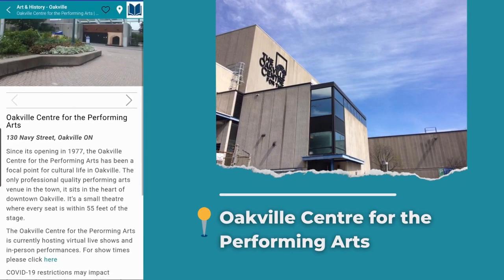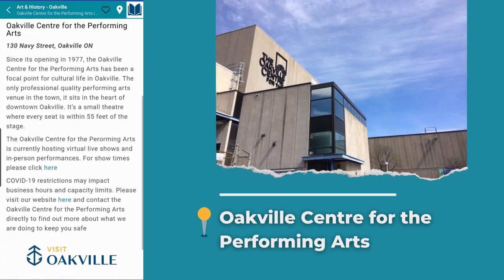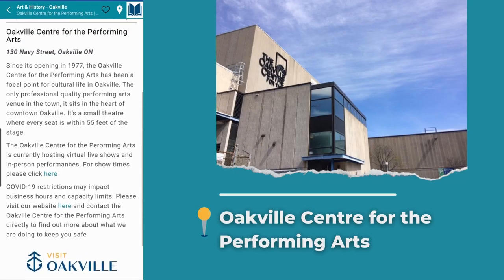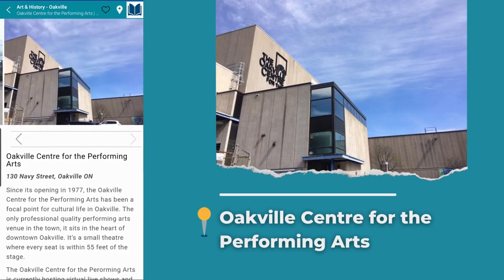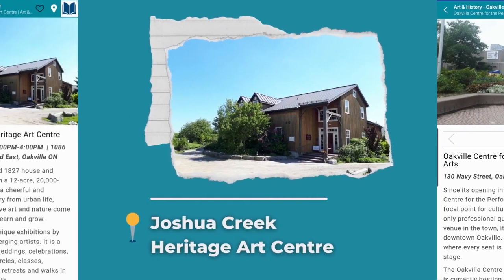First, let's discover the Oakville Center for the Performing Arts. For 45 years, the Oakville Center for the Performing Arts has been the setting for various shows and events. The venue is located in the heart of downtown and has been an important part of the cultural life in Oakville. If you're looking for a venue for your next event, look no further.